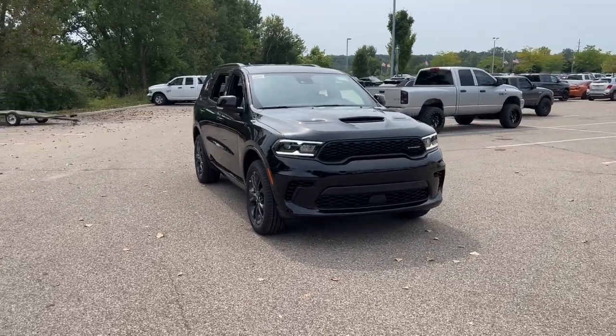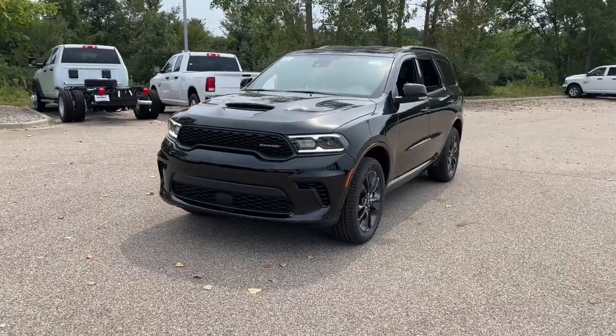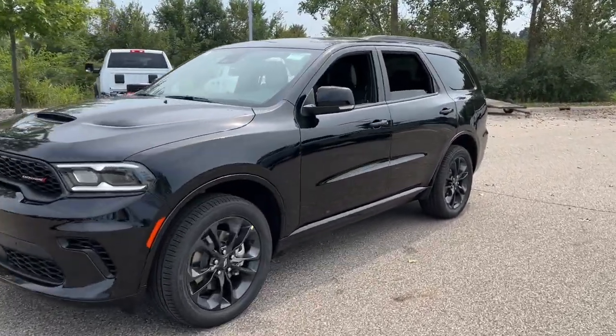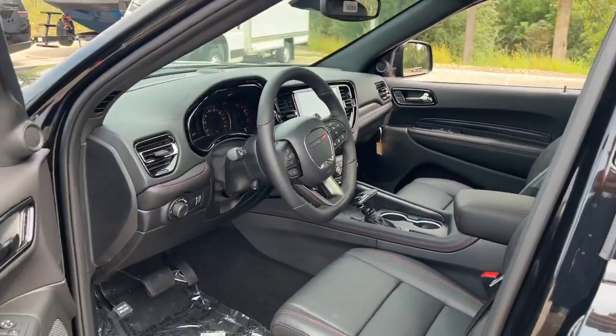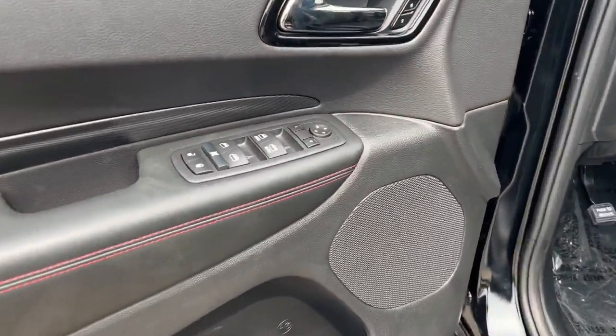Get into the 2025 Dodge Durango — the powerful full-size three-row SUV that blends rugged capability with refined, state-of-the-art comfort. The following are some of this vehicle's highlighted options: heated steering wheel, Apple CarPlay and/or Android Auto.